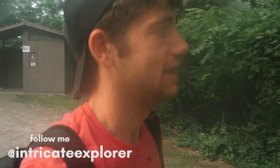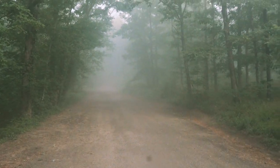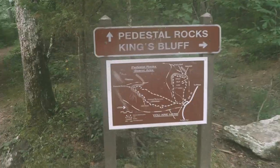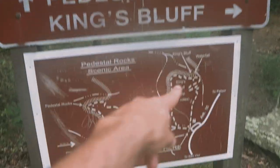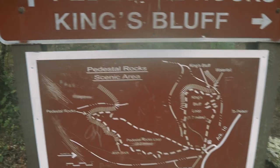How's it going today folks — it is a misty morning in Arkansas. This is what I've wanted to do for a while. Every morning I've been out here it's been super foggy, and finally I woke up and decided to do the shoot all in the mist. I'm going to this place called Pedestal Rocks. I did King's Bluff yesterday if you watched that vlog, so I'm gonna go ahead and do this loop today — let's do it.